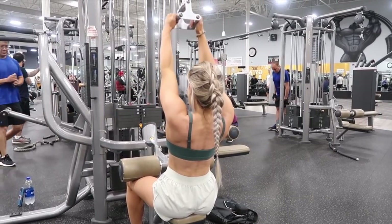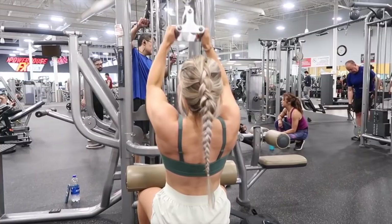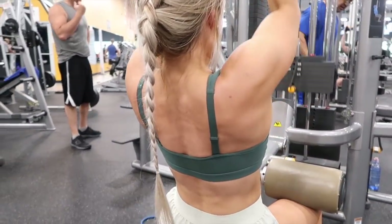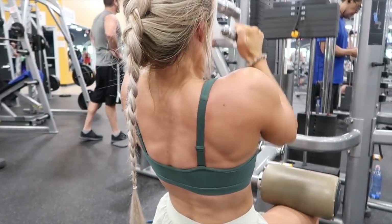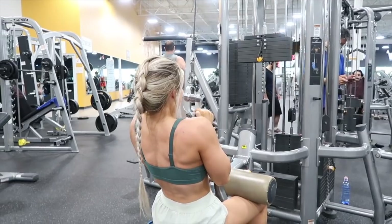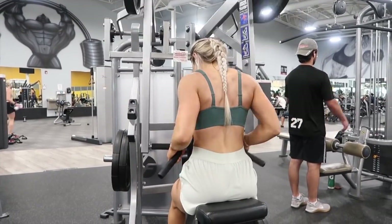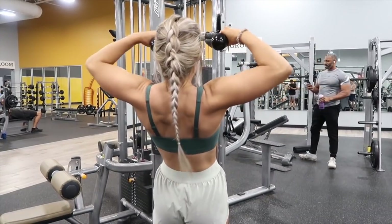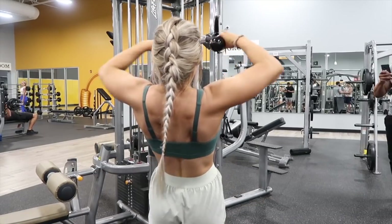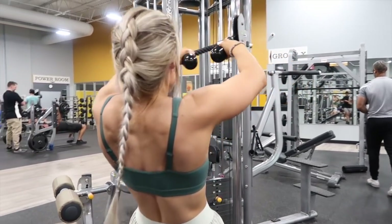Then I moved into narrow grip pull-downs — great for your lats, more for the inner lats, and a great staple exercise for back day. When it comes to working your back, it's not always easy to feel it, but work on that mind-to-muscle connection. I like to hold and squeeze on the last rep. I also did some rows I call 'saucy rows' because I love them, then hit face pulls — keep your arms up a bit rather than parallel to really target the rear delt.